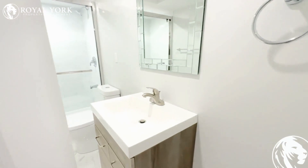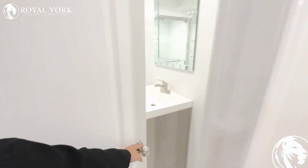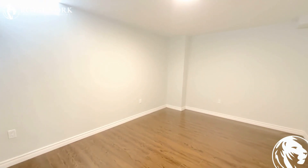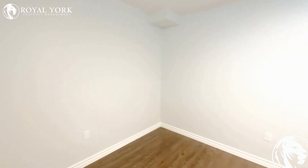Now this brings us to a brand new bathroom. And that's our third bedroom — this bedroom is quite large, and you can virtually fit a queen-size bed in it.